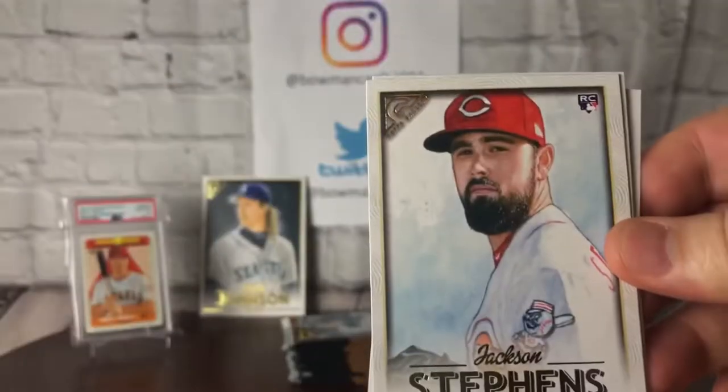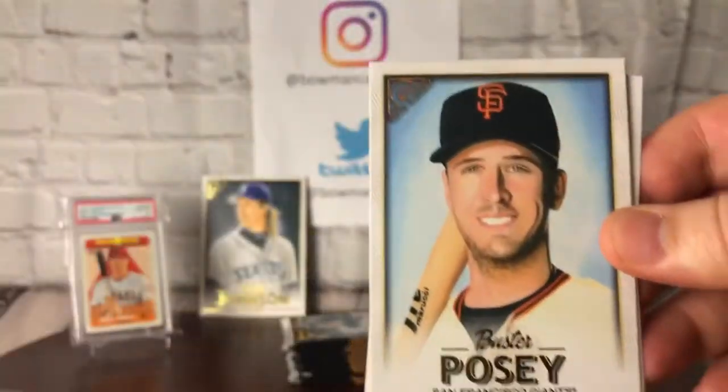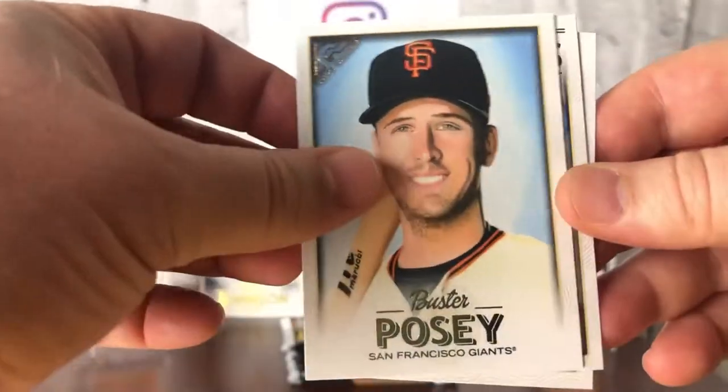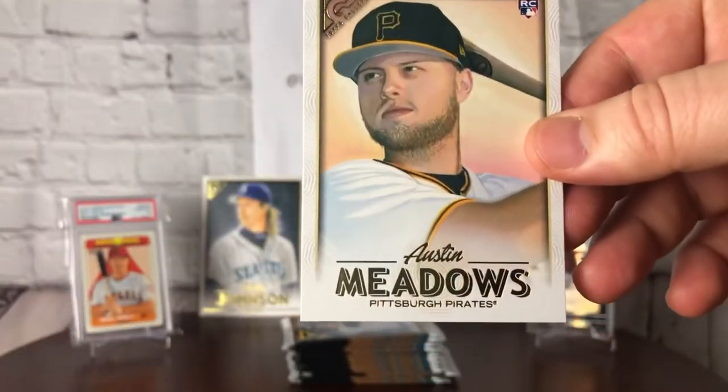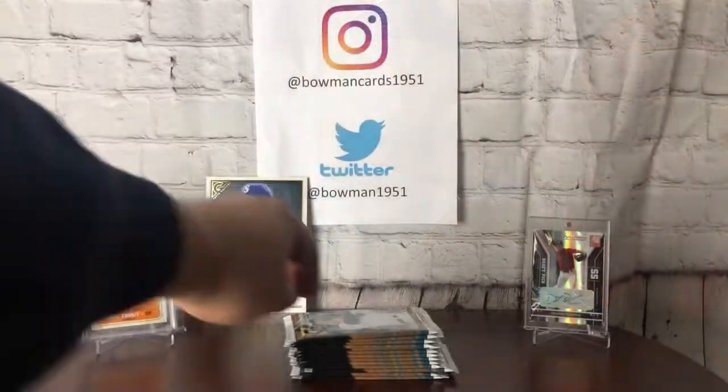Paul Blackburn, Jackson Stevens, Buster Posey, Syndergaard, and Austin Meadows. I've lost count of what pack we're on, just continuing on — no reason to count at this point.